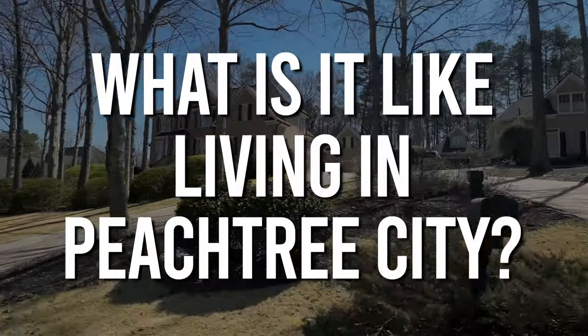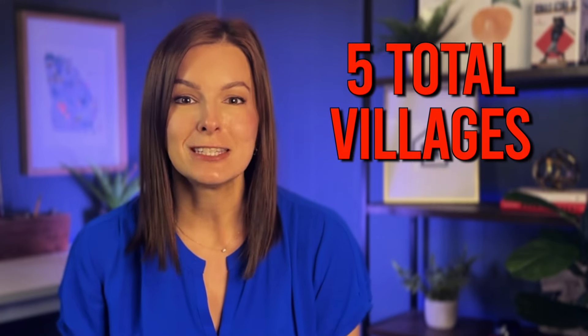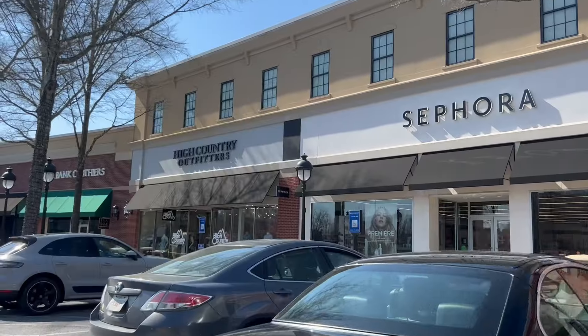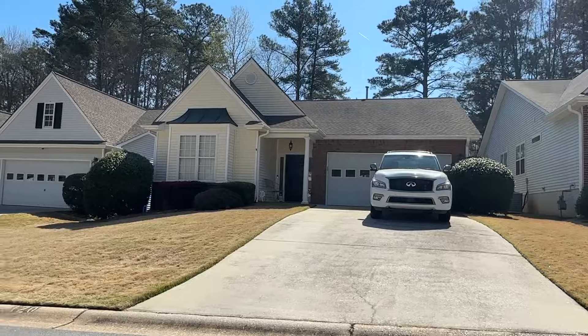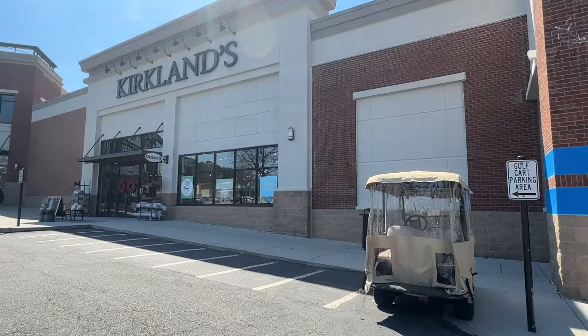So what is it like living here in Peachtree City, and what do you need to know about this unique town? All of that early planning is responsible for this thoughtfully designed town. There are five total villages in Peachtree City: Aberdeen, Braylin, Glenlock, Kedron, and Wilkes-Moore. Each village has its own elementary school, shopping center, and recreational area. The goal of these villages was to create a tight-knit community that you never had to leave, and they planned all of these paths so you could access everything you need without even getting in your car.